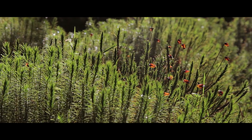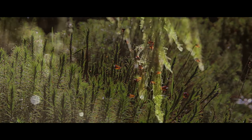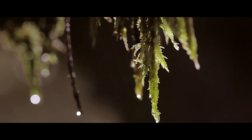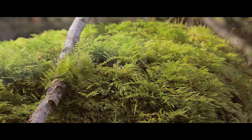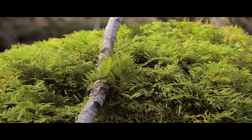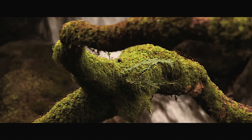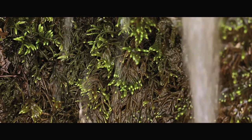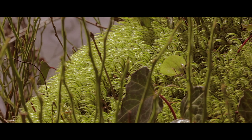Bryophytes are small, green, primitive plants which tend to be seriously neglected unless you get too much of them in your lawn. They include mosses and liverworts which are similar life forms but not identical. Bryophytes are lower plants easily overlooked — I've been studying natural history for 14-15 years and they were one of the last things I took an interest in. I think one of the reasons is you need to get up close and personal with them to see their true beauty.